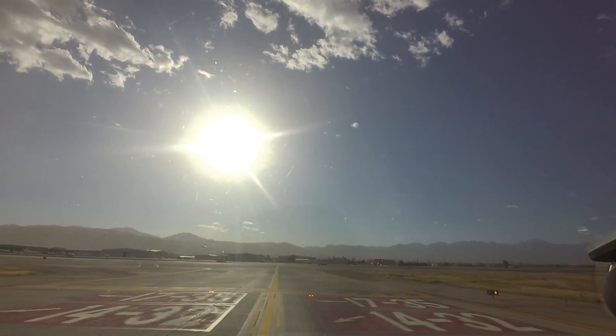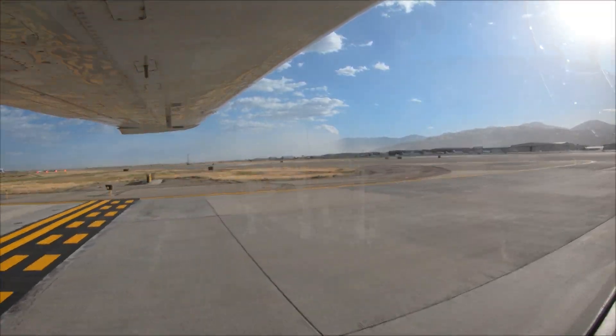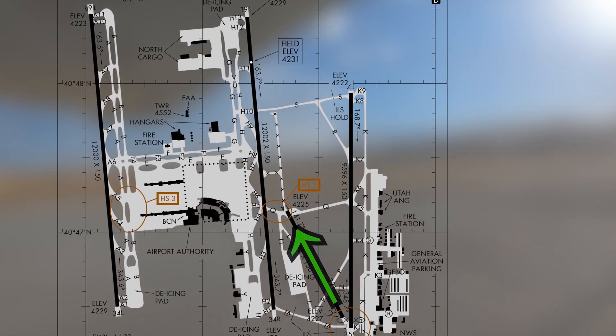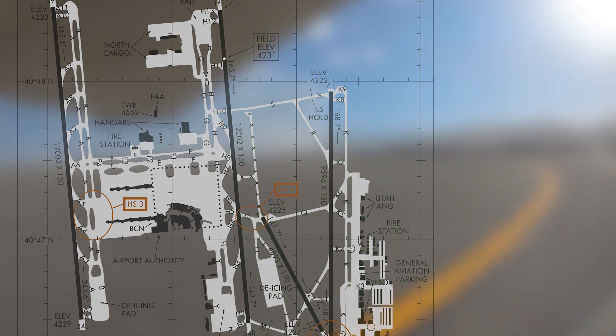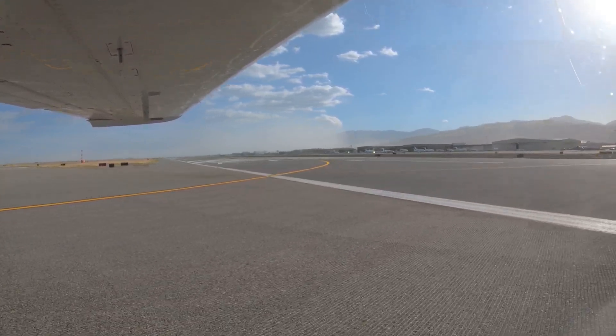One last item for the first-time visitor to Salt Lake: when utilizing runway 14/32 for landing or departure, Tower may instruct you to remain east of runway 16L/34R. Compliance with this instruction is critical to avoid conflicting with aircraft using runway 16L/34R.